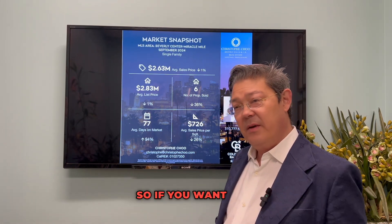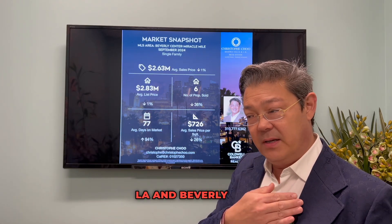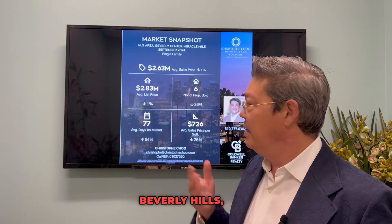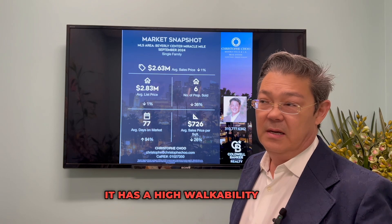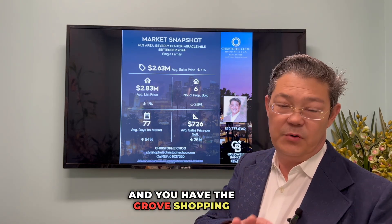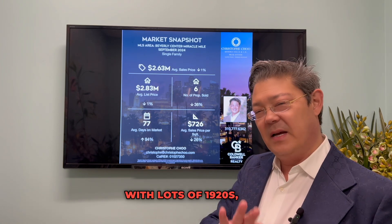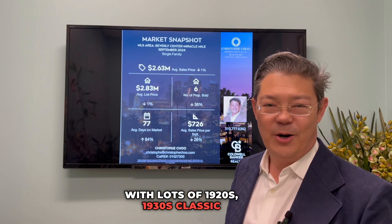Price per square foot is down 26%. So if you want to be near museums and midway between downtown LA and Beverly Hills — actually a little bit closer to Beverly Hills — Miracle Mile is a really great area. It has a high walkability score, the Grove Shopping Center in the middle, and lots of classic 1920s and 1930s architecture.